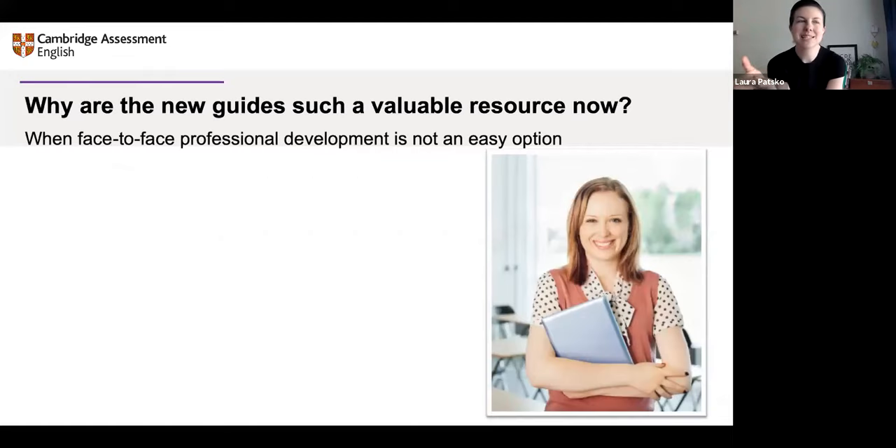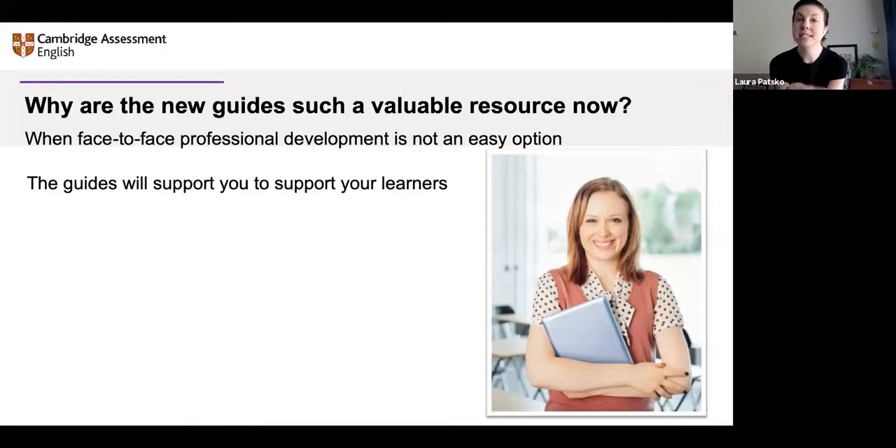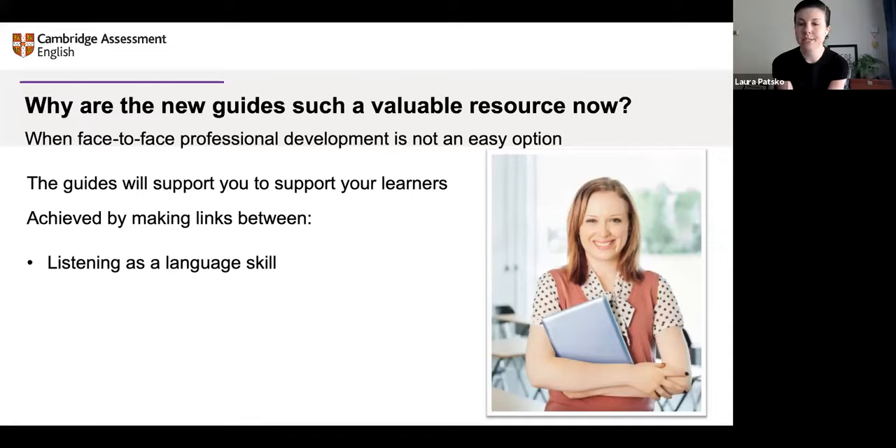The reason we've developed these, particularly in the past year or year and a half, is that often face-to-face professional development isn't an easy option. A lot of us are teaching remotely and our professional development options have changed. So we've made guides to help us train ourselves and to reflect and try new things when we can't attend face-to-face sessions. We do that by making links between listening as a language skill and the pedagogy of listening — how to teach it, how to learn it effectively, with a focus on what that looks like in an exam context.